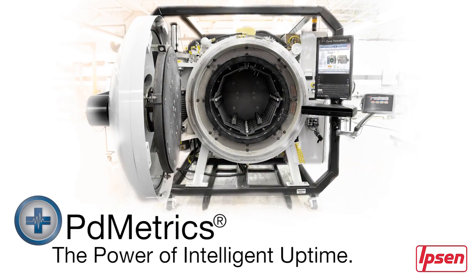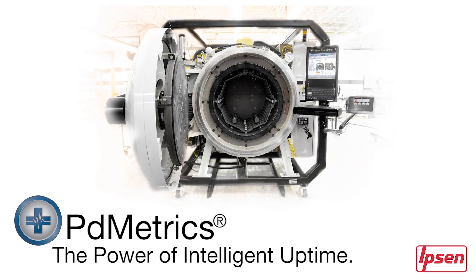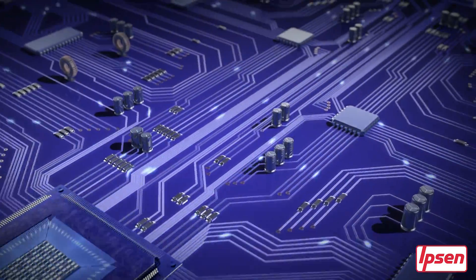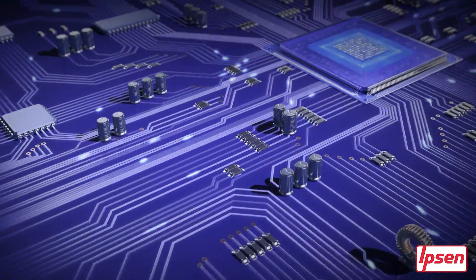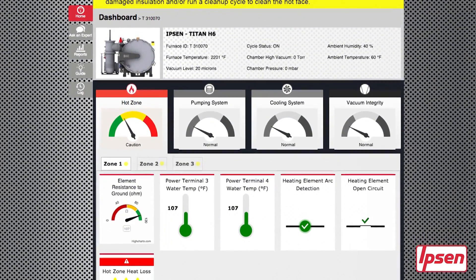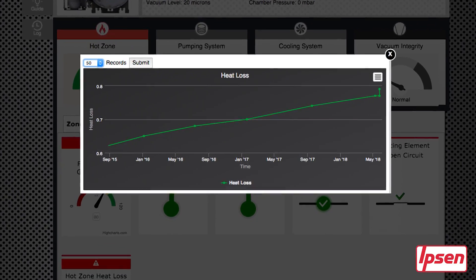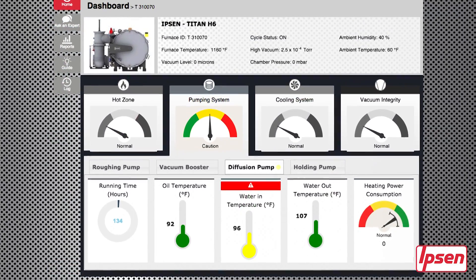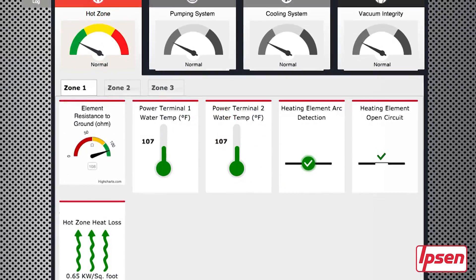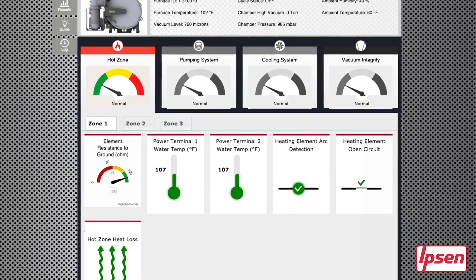The power of intelligent uptime. The innovative PD Metrics software platform securely connects to a network of integrated sensors in your furnace to gather data, analyze it, and provide real-time diagnostics that improve the health and integrity of your equipment. By providing your team with intuitive, easy-to-understand dashboards, charts, and alerts, they can optimize your equipment's performance, accurately plan maintenance to avoid unplanned downtime, and increase the lifespan of your furnace.